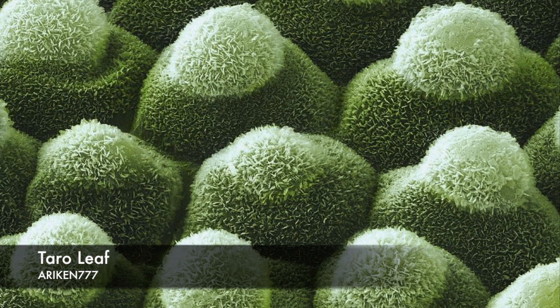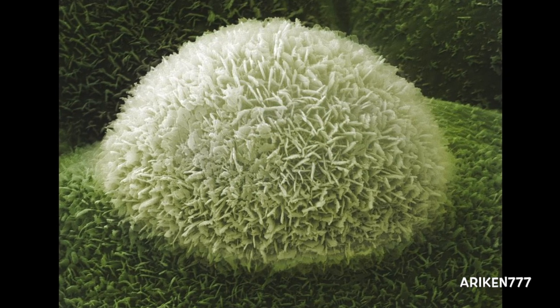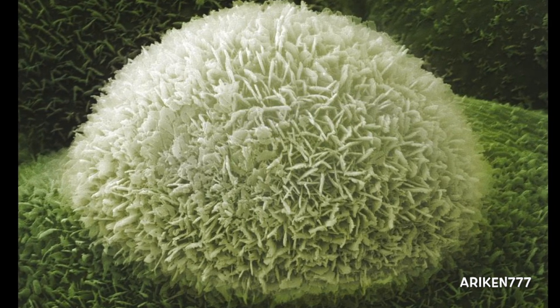Leaf detail of the superhydrophobic taro plant. This micrograph shows the detail of the lower surface, which comprises an undulating terrain of frosted papilla cells. These papilla cells show a coating of thin waxy platelets of a natural wax — a long carbon chain ether which possesses the property of superhydrophobicity.